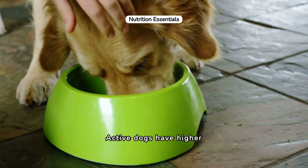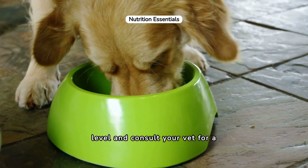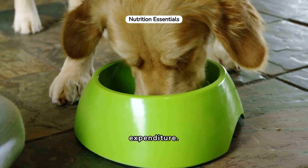Active dogs have higher calorie needs. Adjust food portions based on their activity level and consult your vet for a diet that supports their energy expenditure.